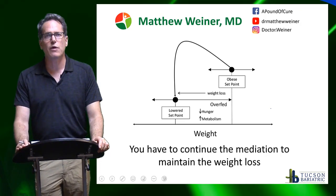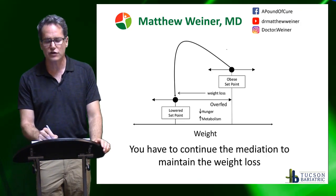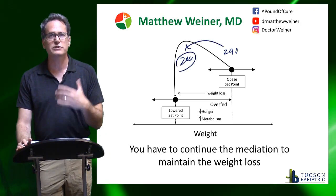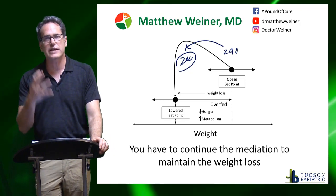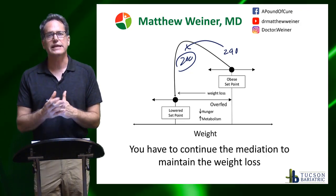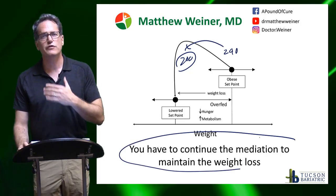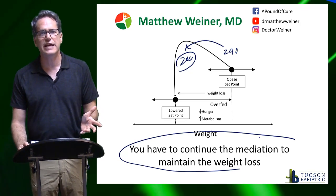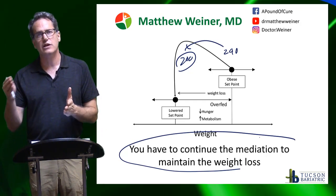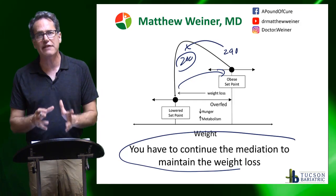The important thing to remember about weight loss medications is these are set point-lowering treatments. So if you're losing 40 pounds — going from 240 pounds down to 200 pounds on Saxenda — what that drug is doing is essentially lowering the set point that your body tries to regulate in terms of weight, which is great. This is how you lose weight permanently. The problem is you have to continue the medication to maintain the weight loss. If you go on Saxenda or phentermine or any of these medications and lose weight, the second you stop, the weight starts coming back. The set point goes back up and we see weight gain — it's almost inevitable when we stop these medications.